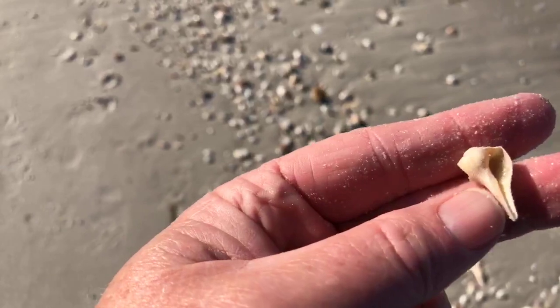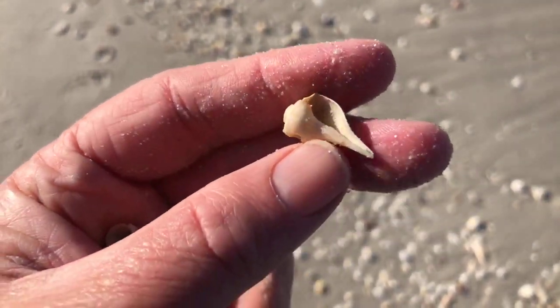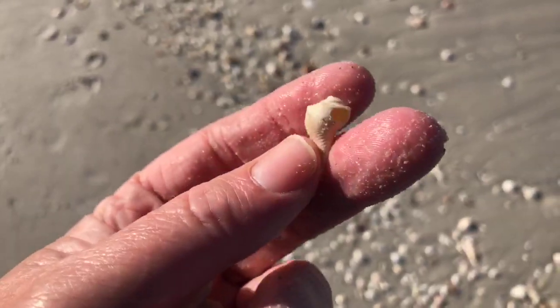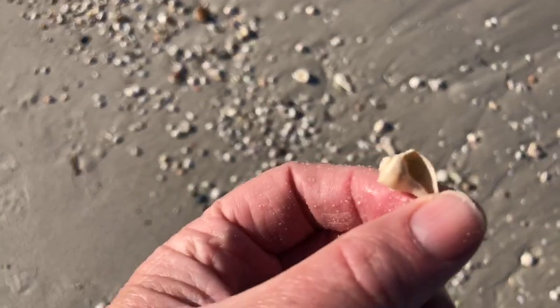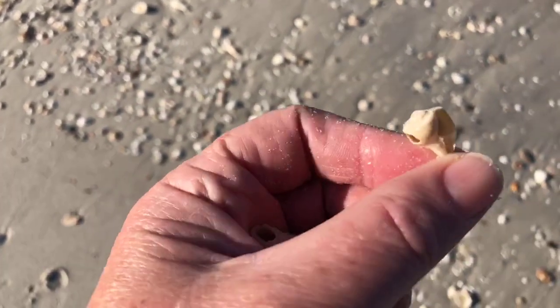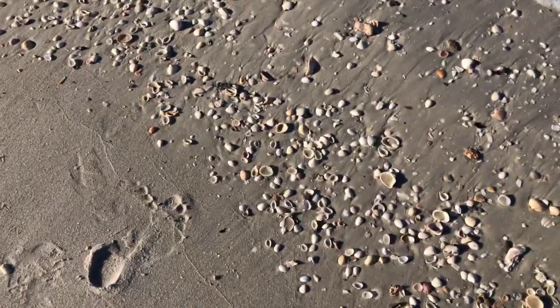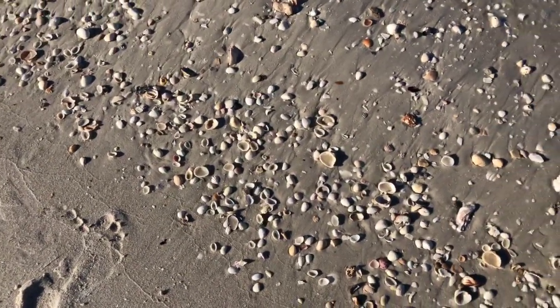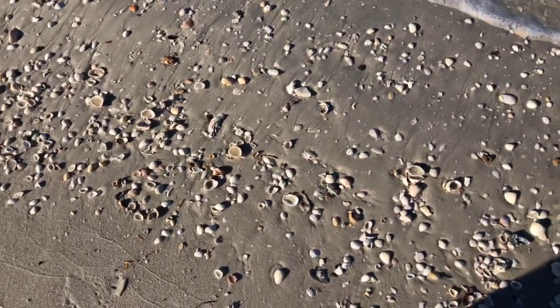That is a baby lightning whelk — look how tiny that is. A little hole in the side. That's a little tiny baby lightning whelk. Everybody's out here looking for the big monster-sized shells, but there are little treasures like this all over. That's what people miss — and guess whose collection they wind up going to?